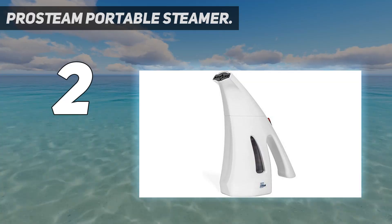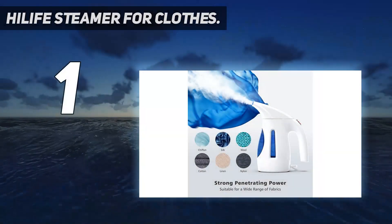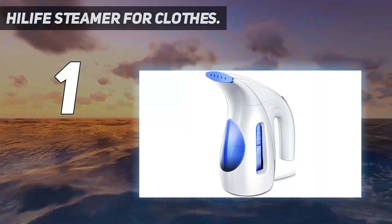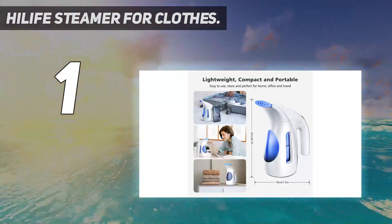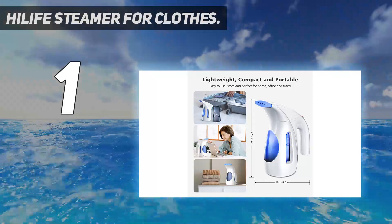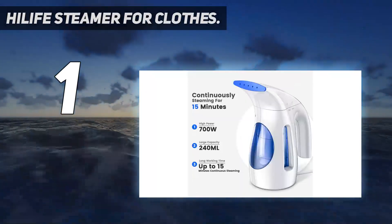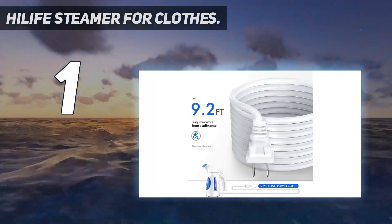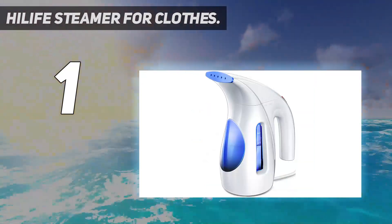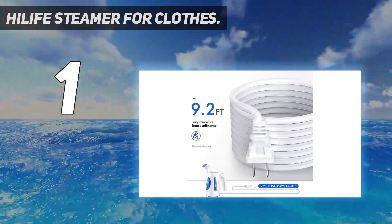And number one: the Hilife Steamer for clothes. This steamer is small and compact but packs a punch for getting out wrinkles — it takes no time at all and is super easy to use. In fact, this clothes steamer has over 36,000 five-star reviews, and many echo how lightweight and effective it is. One reviewer writes: this little yet powerful machine is amazing.